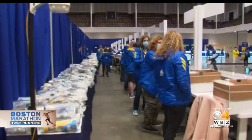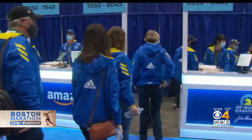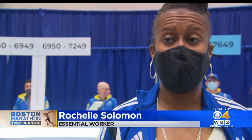The Boston Marathon Expo is also back for the first time since 2019, kicking off with a ceremony where the first bibs were handed out to frontline workers. Just to see that the BAA recognized the work that is done at the community level and recognized all of us was just amazing.